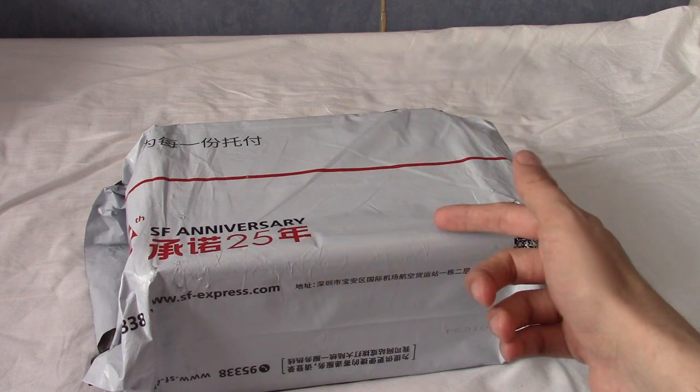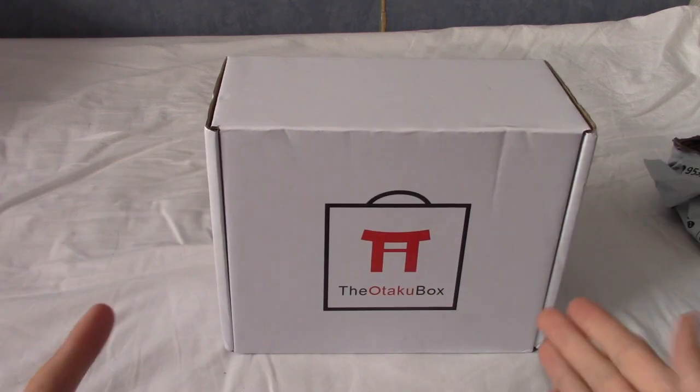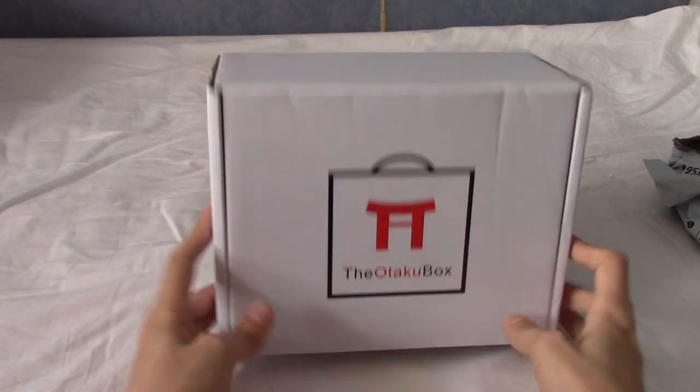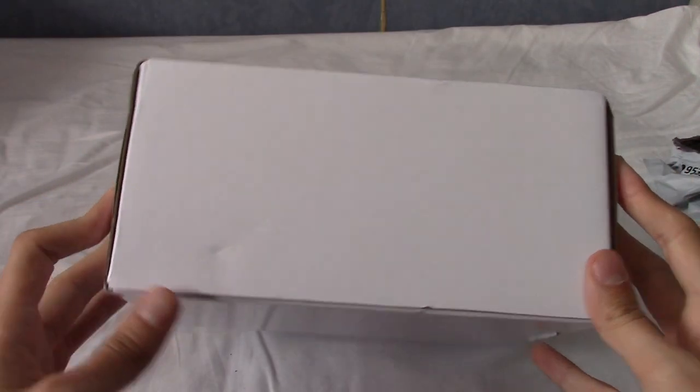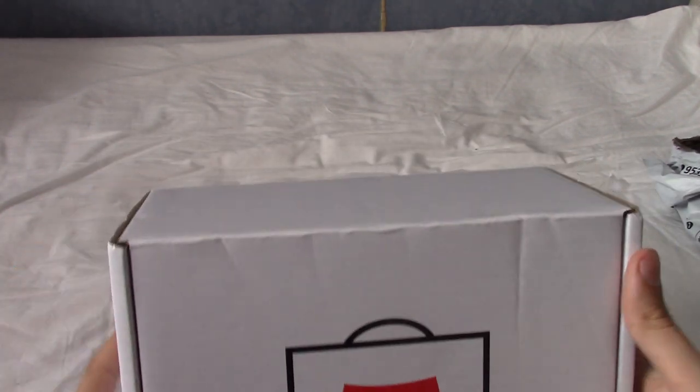So I'm going to rip open this bag and hopefully inside the box we'll see where it is. What do you know, it is indeed the Otaku box, which I'm glad because otherwise a large box showing up at my house uninvited is a little bit concerning.